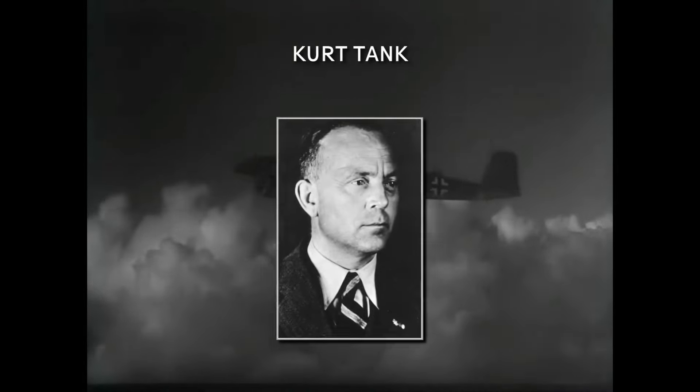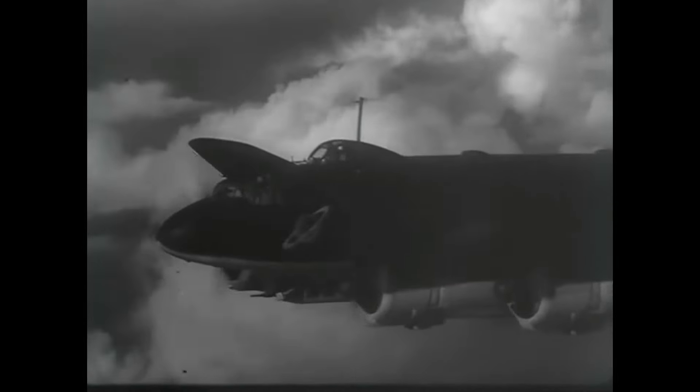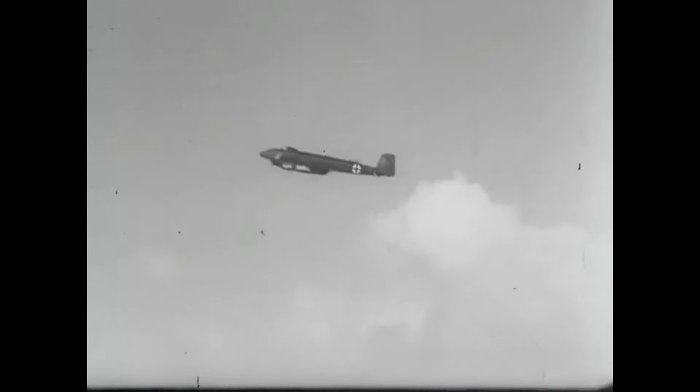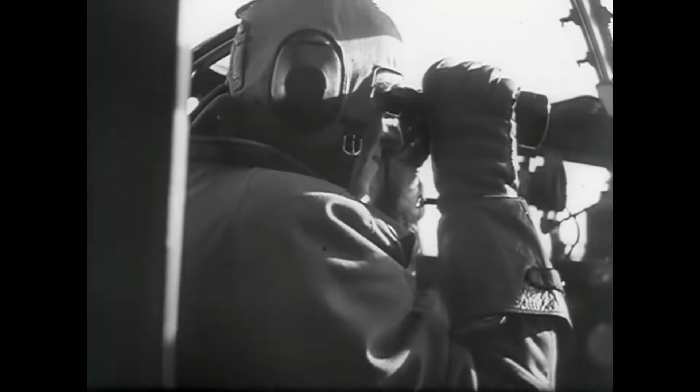In early 1936, Kurt Tank, the lead designer at Focke-Wulf — who later was involved in many successful projects like the FW-190 fighter plane — presented his idea to the board of the German Lufthansa to develop a long-range modern airliner which could fly to New York without any stops. Lufthansa was interested, and in June 1936 issued specifications to build the aircraft.